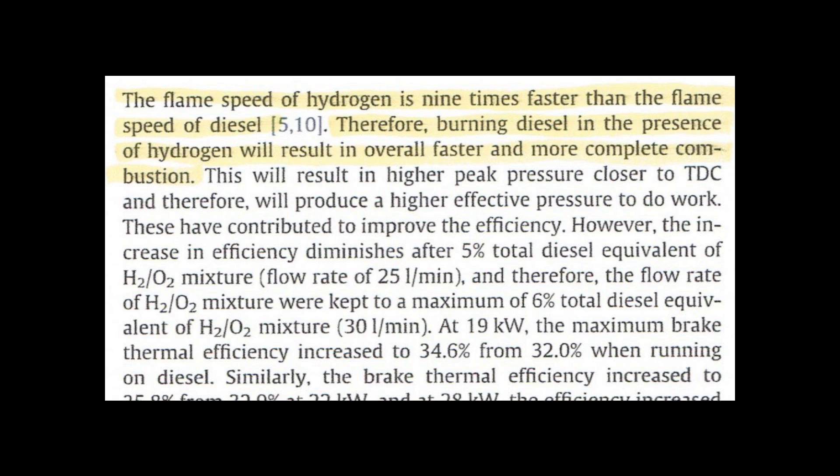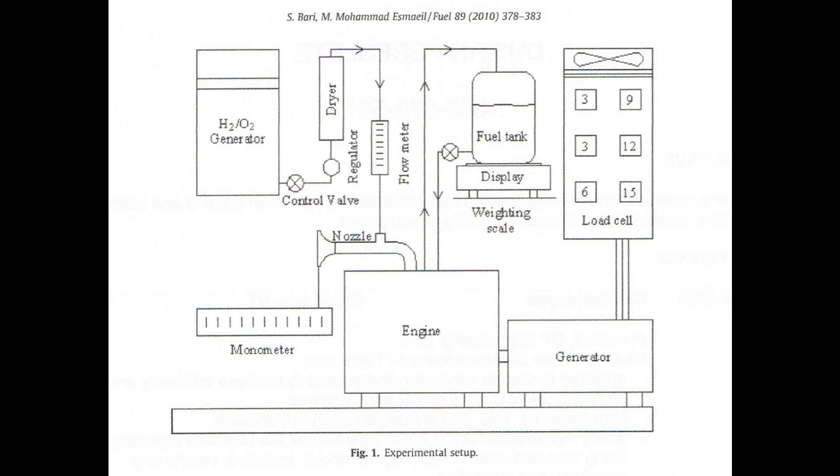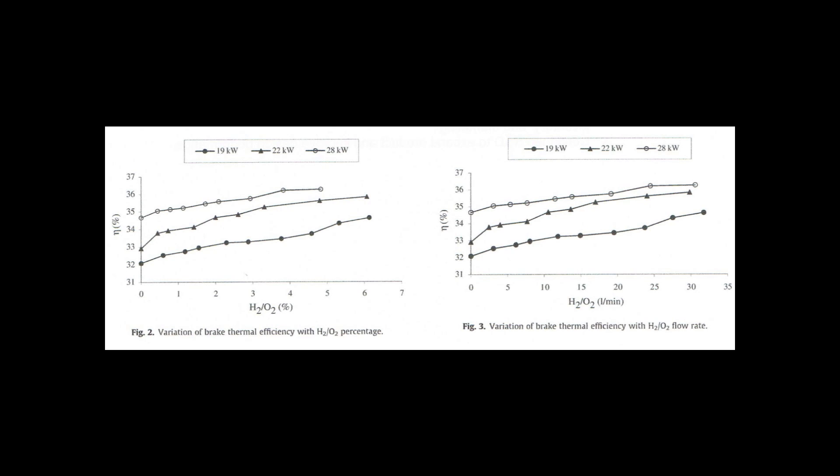Again, a statement published in a peer-reviewed scientific journal, not a statement made by the one and only SMAC. If you look at the top of the page, you will see the experimental setup block diagram, which clearly explains how the system was arranged. Below that, for the different kilowatt load ratings, you see two graphs.